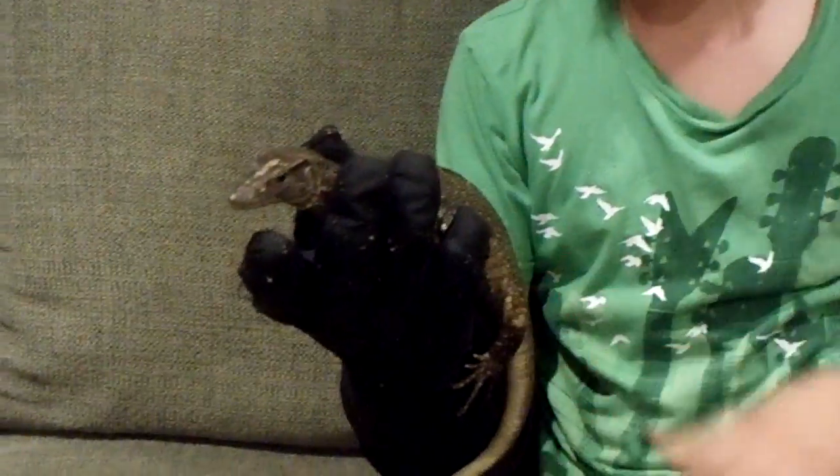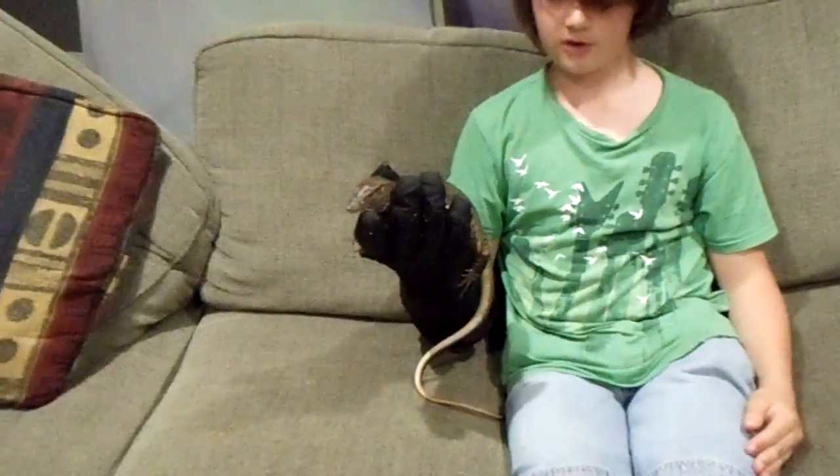As you can see, I'm holding her with a glove, not because she's going to bite, but because they have very, very sharp claws.